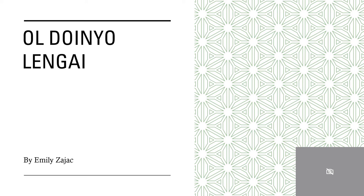Hi everybody. My name is Emily Zajac and I'm going to be giving you a brief presentation today on the volcano called Oldoinyo Lengai.